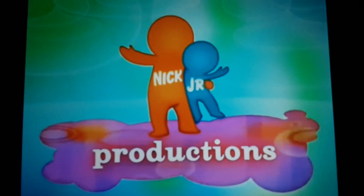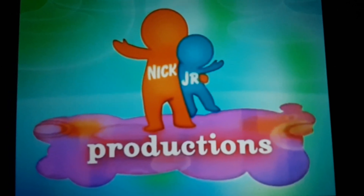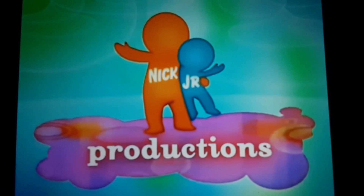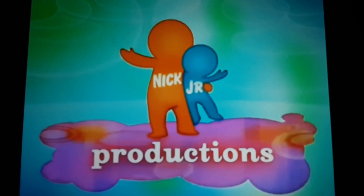And finally, the 2005 logo. This logo was seen on most episodes of Go, Diego, Go! along with other Nick Jr. shows from 2005 to 2009. Anyways, here is the logo.